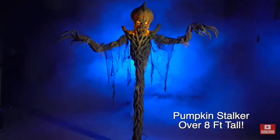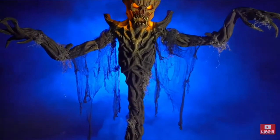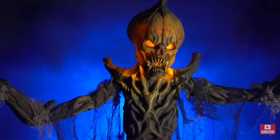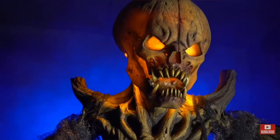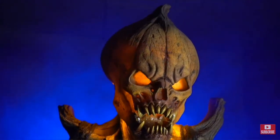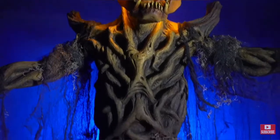Hello everyone, welcome back to another video. I know it's been a while since I uploaded — Halloween season is over — and I think it was about a week ago that Distortions Unlimited uploaded two new videos on their channel of two new props for 2021.